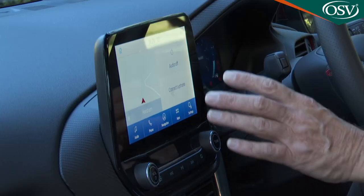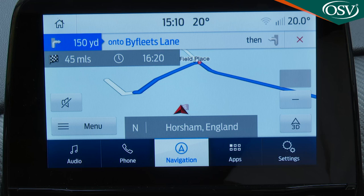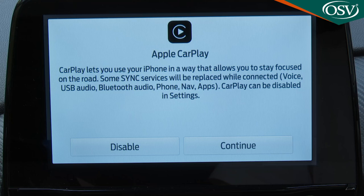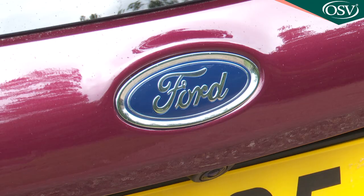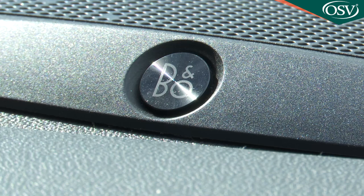Anything this instrument cluster can't tell you will be covered by the further eight-inch SYNC touchscreen sitting rather awkwardly proud of the fascia moulding. It features proper rotary volume and zoom controls, though its graphics lack the crisp clarity of those in a Volkswagen group product, and its refresh times are slower. Apple CarPlay and Android Auto are built in, but when you use them you lose the helpful shortcut selections at the base of the screen. There's also voice control, embedded FordPass Connect Wi-Fi connectivity, and a much better DAB audio system than most rivals — six speakers standard, with a premium ten-speaker B&O setup as an option.